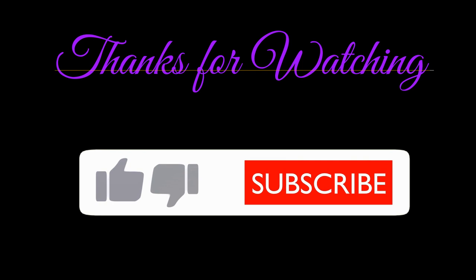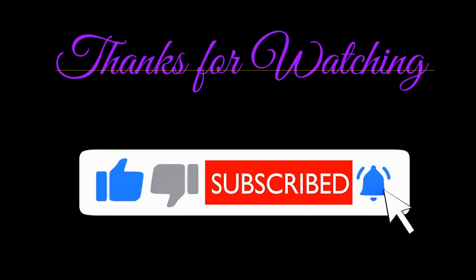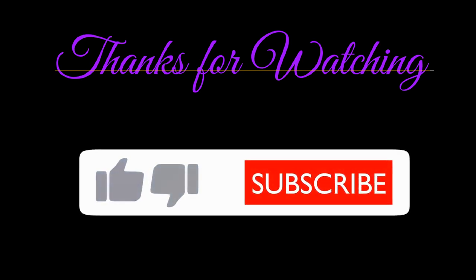If you're not a subscriber, don't forget to subscribe to our channel — just click below and subscribe now so you don't miss any of our future videos. And don't forget to give me a thumbs up. Thanks! See you next time.